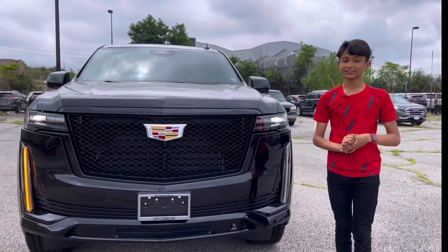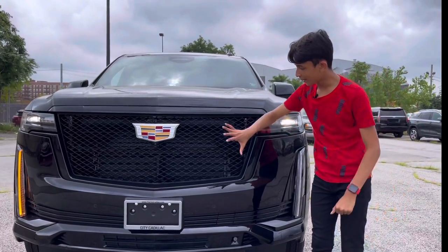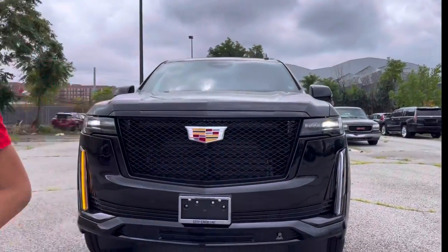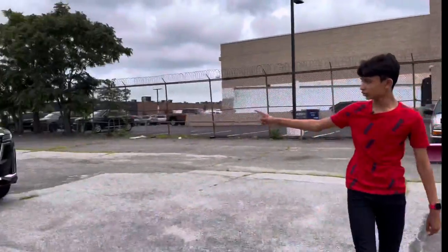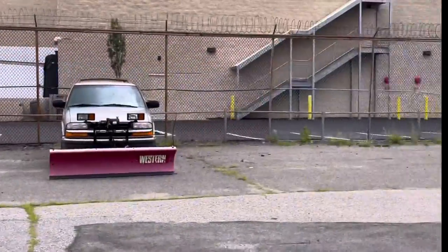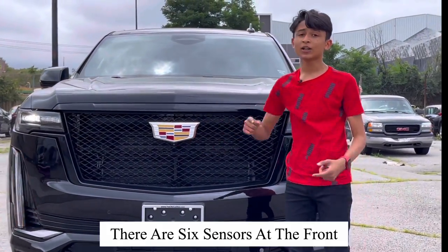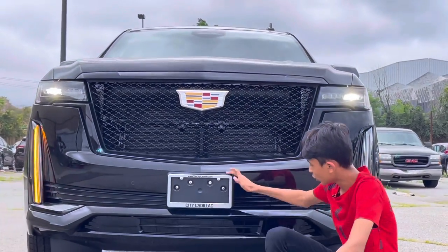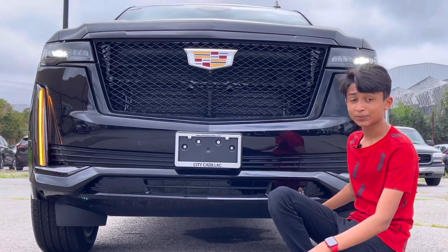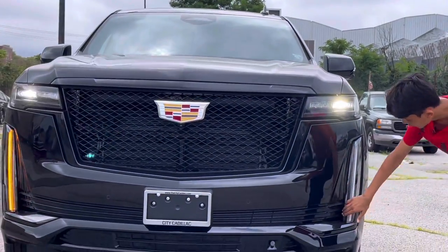The Cadillac Escalade runs a 6.2L V8. This is the big grille, fully in black — this is the sport variant. On the normal Cadillac Escalade Long Wheelbase you get full chrome, but on this Sports Edition the grille is black. This is the front camera, the front number plate slot, and the downforce diffuser. This is the rear camera and the night vision camera.